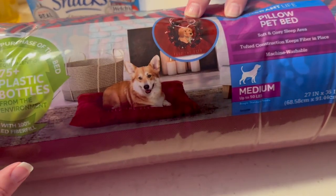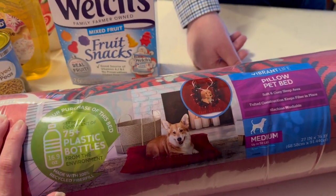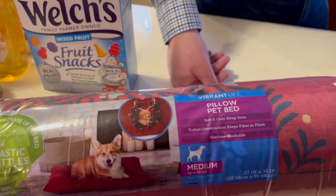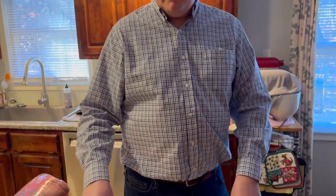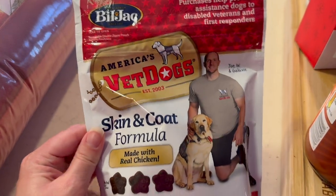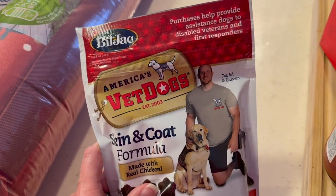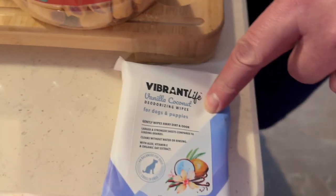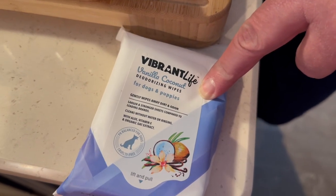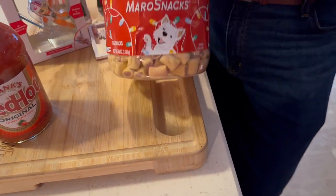Pet beds were on clearance at 50% off — six bucks for a medium. It'll fit Yoda — he's getting a new bed. Tiny Pot doesn't need one since he's living with Obi-Wan now. We grabbed soft dog treats that are cheap and the boys like them. Misty wanted to try dog wipes to keep their undercarriage smelling better. Milk Bone treats were also half price.